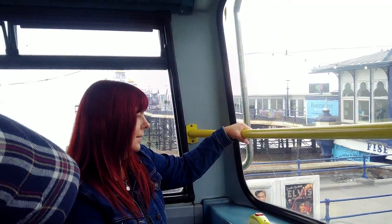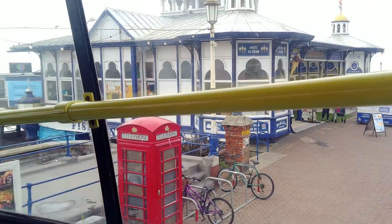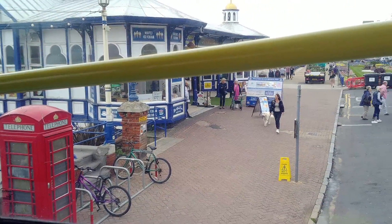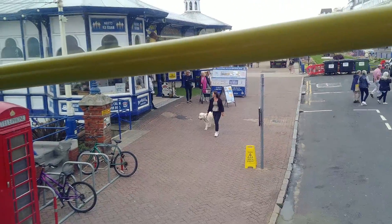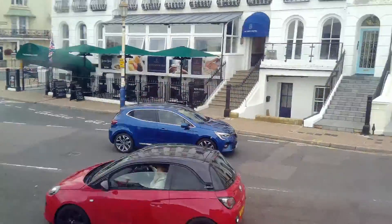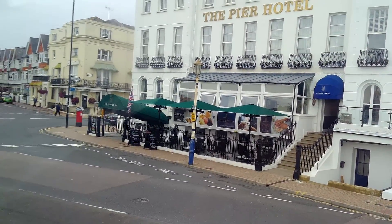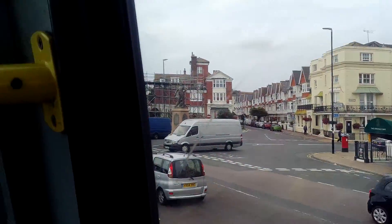The Seven Sisters, Berlin Gap, the South Downs National Park and East Dean before returning to Eastbourne. Your ticket gives you the freedom to hop on and hop off the tour bus as many times as you like for the next 24 hours, giving you the perfect opportunity to explore Eastbourne and the surrounding area at your leisure.